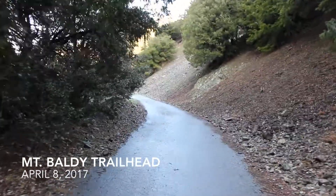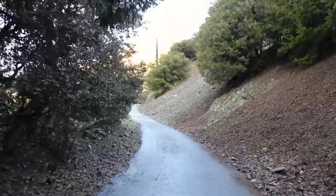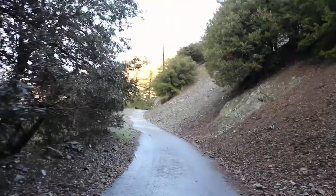Starting out the Mount Baldy Loop. It's 7:40 in the morning and it's gonna be a great day.